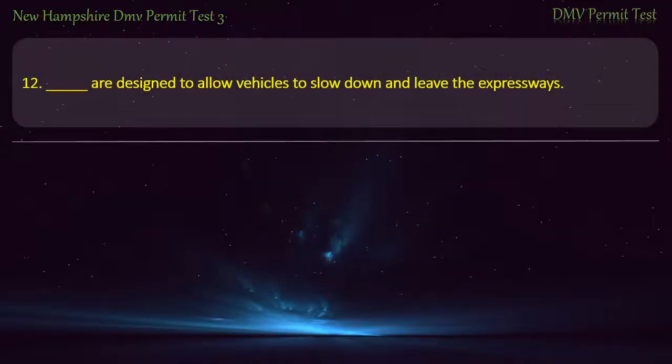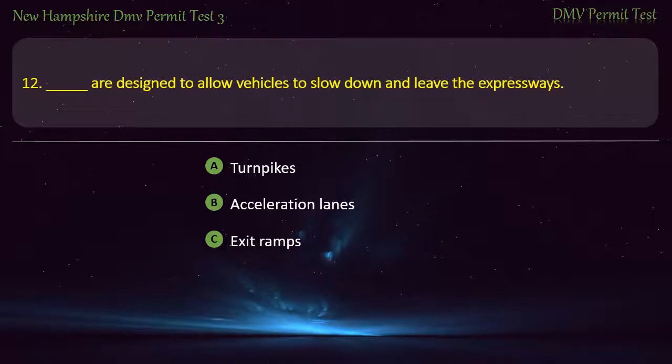Question 12. These are designed to allow vehicles to slow down and leave the expressways: Turnpikes; Acceleration lanes; Exit ramps; Roundabouts. Answer: Exit ramps.